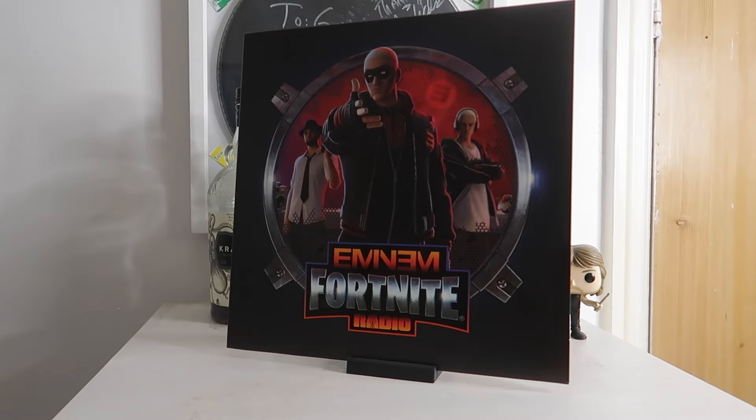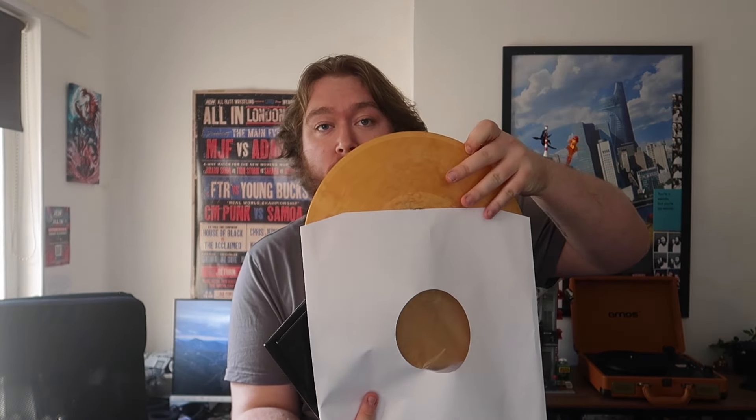The next two are two versions of the Eminem Fortnite record. Usually I wouldn't get the exact same thing twice, but there is a difference between these two. You have a gold one, which is a Spotify limited edition, and then the regular one which is actually a multi-colored blue and red rather than just black. I would have probably just got the gold one since it's more limited, but I'd already pre-ordered the standard before they announced anything. Then I got an email from Spotify saying 'only limited Eminem fans are getting this' — and I'm a sucker, so there you go.